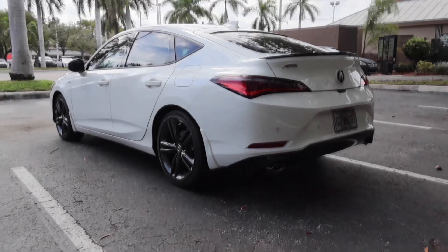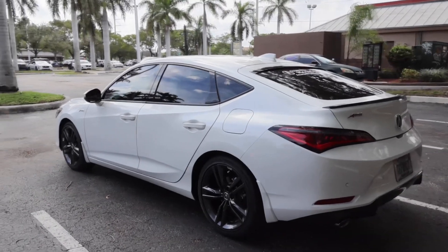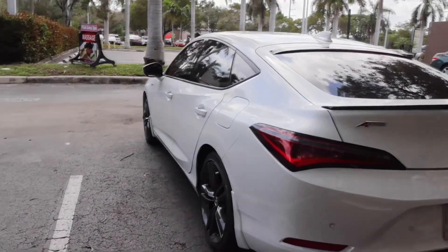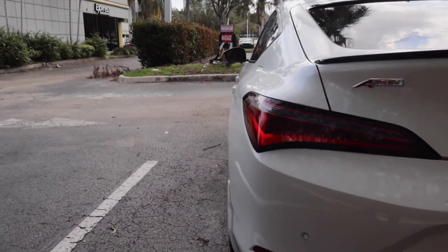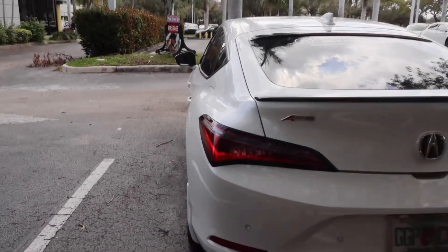I just dropped off my Integra at the dealership to get a couple parts installed and they gave me this as a loaner. I won't lie — I'm quite surprised at the type of car this is. It's a completely different car than the Type S, not even in the same category. Initially walking around the car, you can tell it's nowhere near as aggressive. The stance isn't the same, the body lines are almost completely different — it doesn't have that flared-out fender look — but it is still quite an attractive car up close.